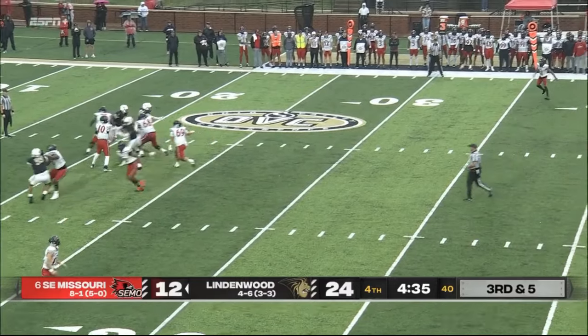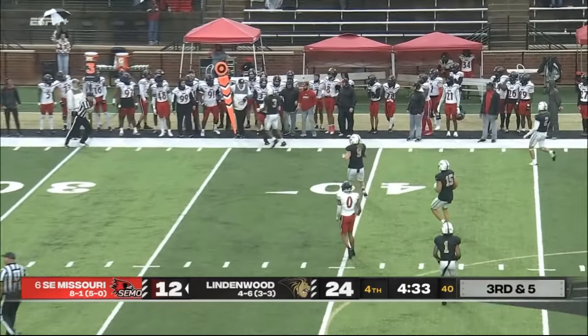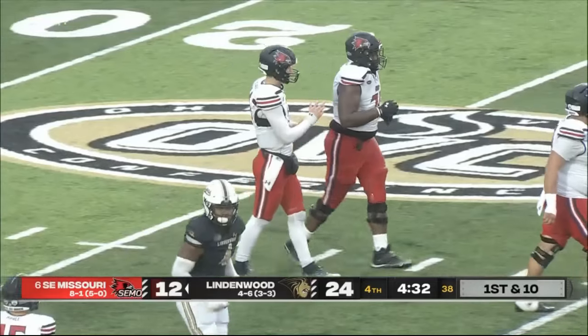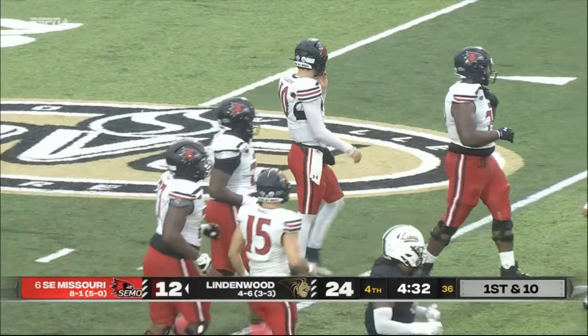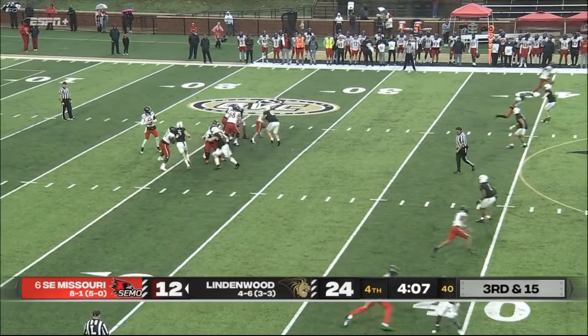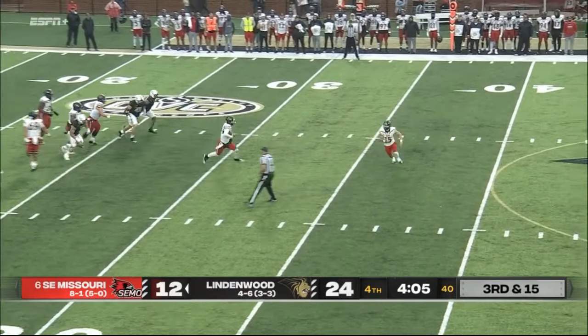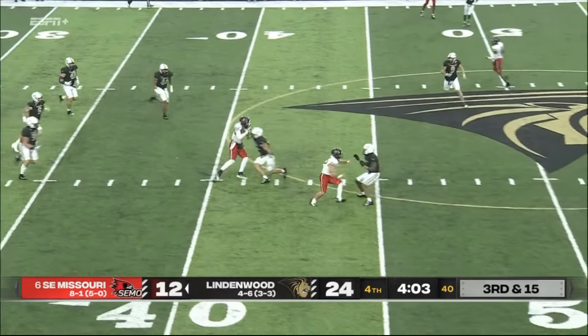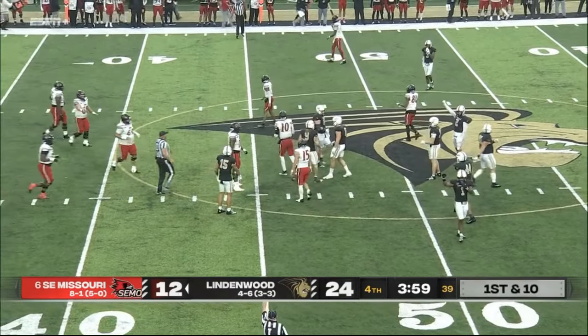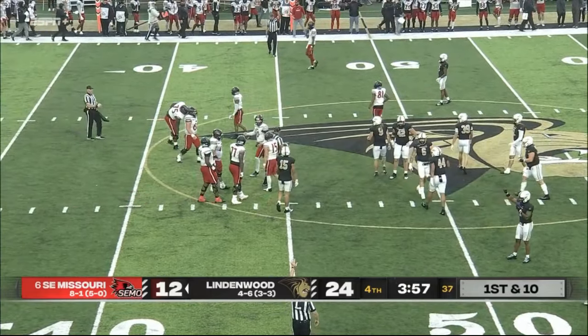DeLaurin to throw — has plenty of time, great coverage — and it's complete for the first down. They went to Donnie Cheers on his first catch. Coverage in the back must play now for SEMO — number six SEMO. They're going to keep it and run it. DeLaurin for the first down, slips a tackle — he gets the first down and makes a huge play. They're going to mark it short.